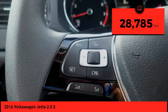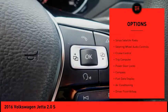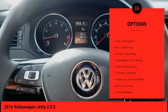Here are some of this vehicle's great options: power mirrors, traction control, remote keyless entry, outside temperature gauge, backup camera, and Sirius satellite radio.